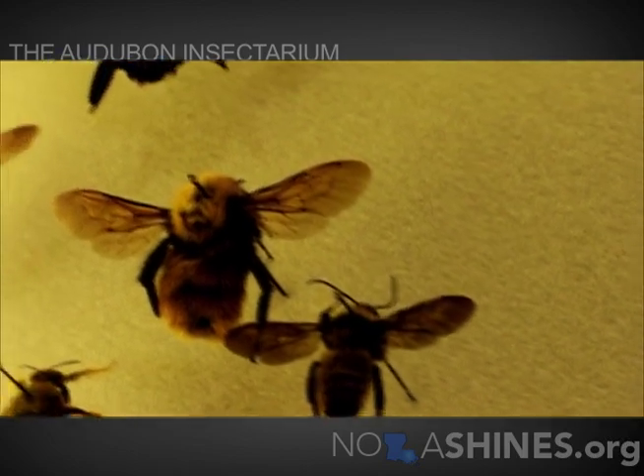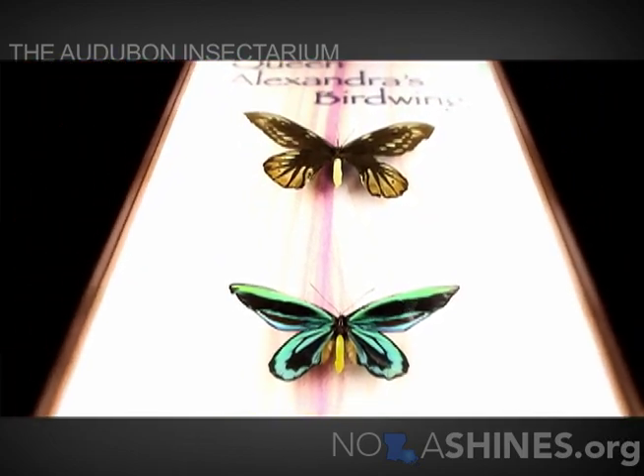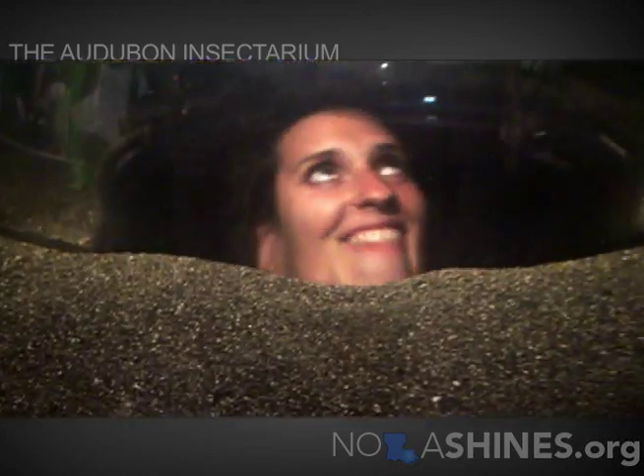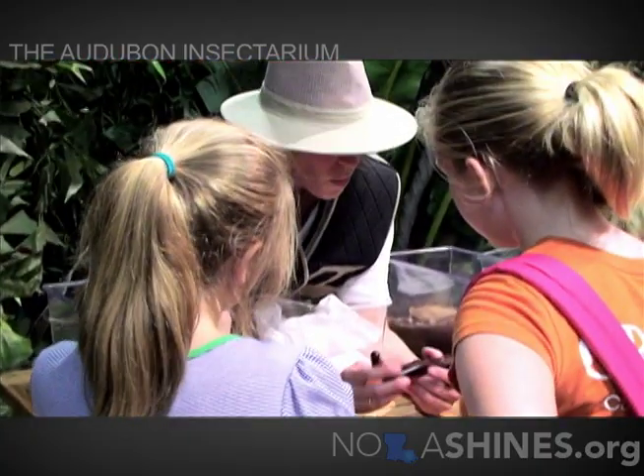We've tried to really explore insects from prehistoric times to the insects that are really important here in New Orleans. All of us, when we were little, would hold a bug in our hand and think, wow, this is so cool. And somewhere along the line, someone said, ew, don't touch that. We're hoping that by letting people get up close and see bugs up close, we'll get a little bit of that wonder back that we had when we were kids.